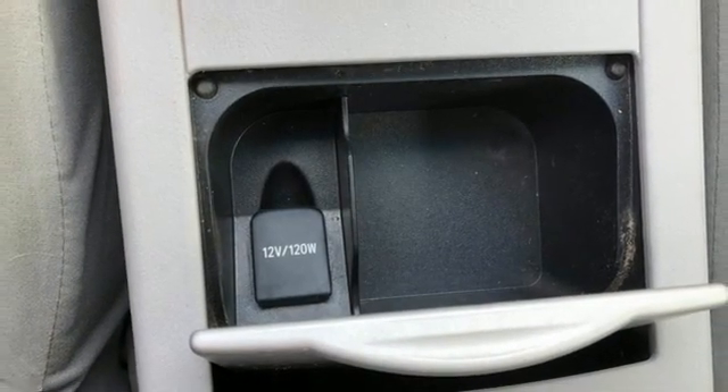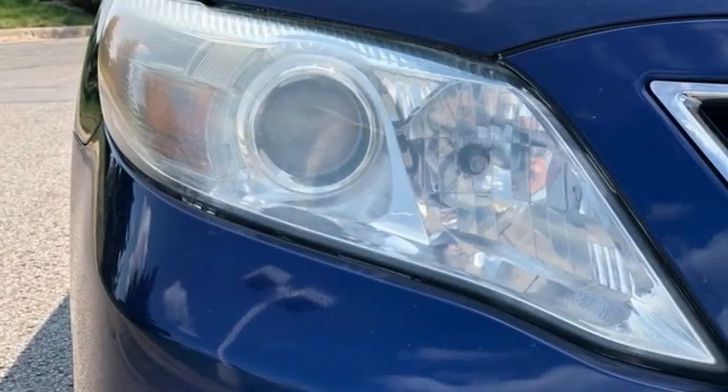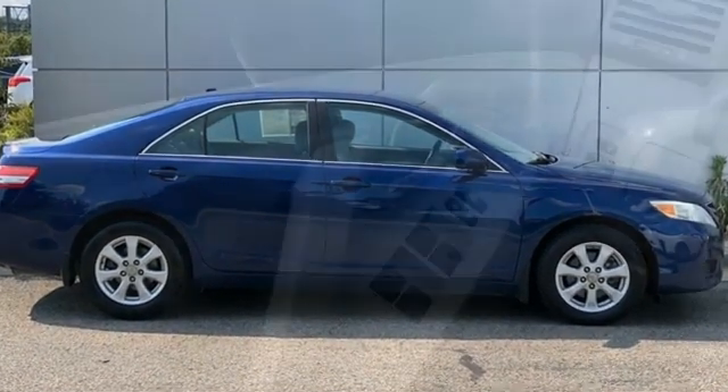Consumer Guide proclaims the latest edition of America's best-selling car has more of everything, which has to be scary for the competition. This Camry has a better interior, less bland styling, and superior powertrains than before.